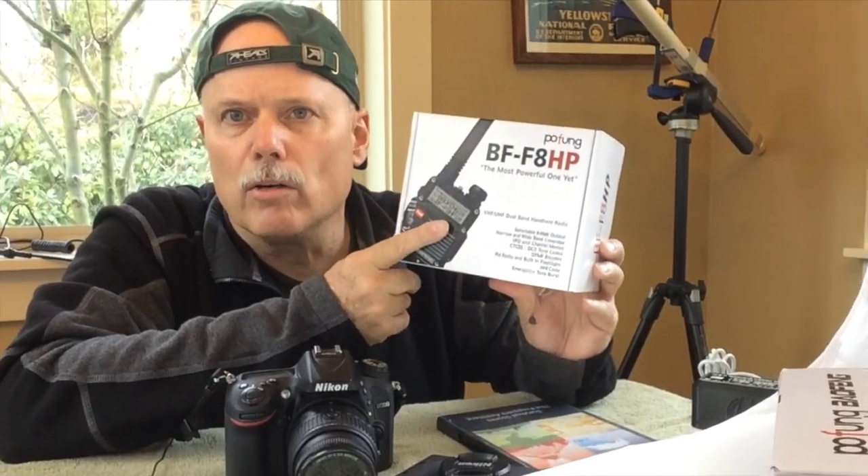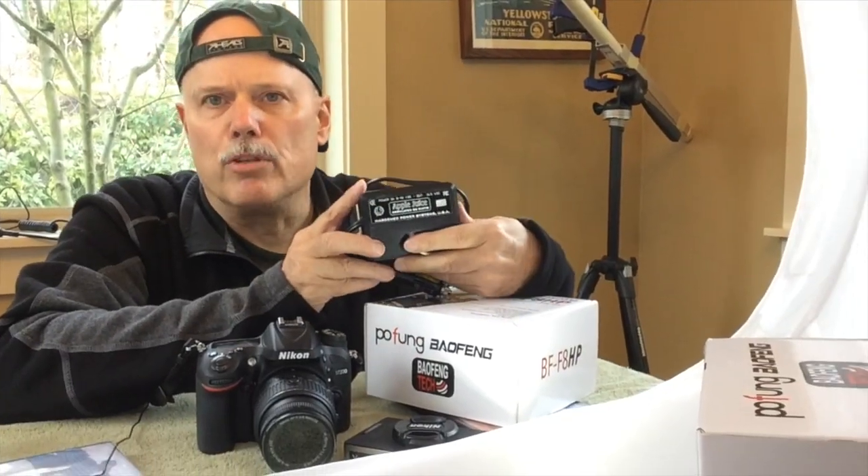A portable shortwave radio with single sideband capability. A handheld ham radio — two meter, 70 centimeter. Or do you want something you can't even get yet? Apple juice.